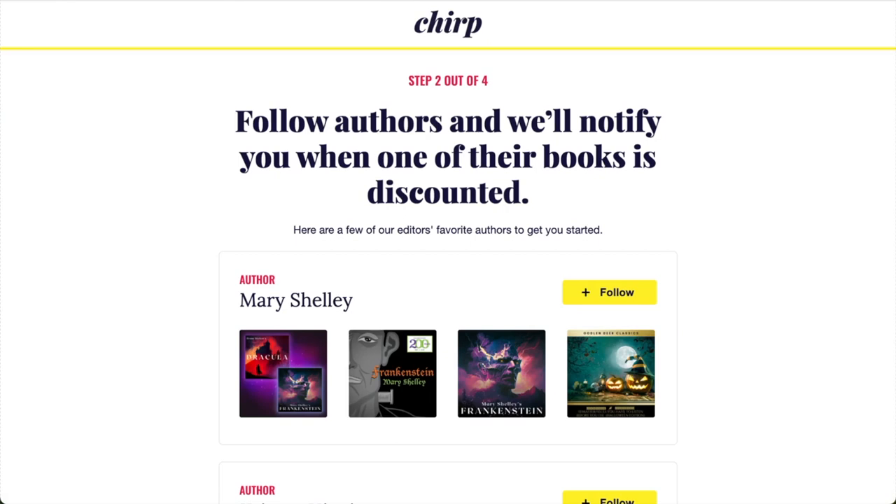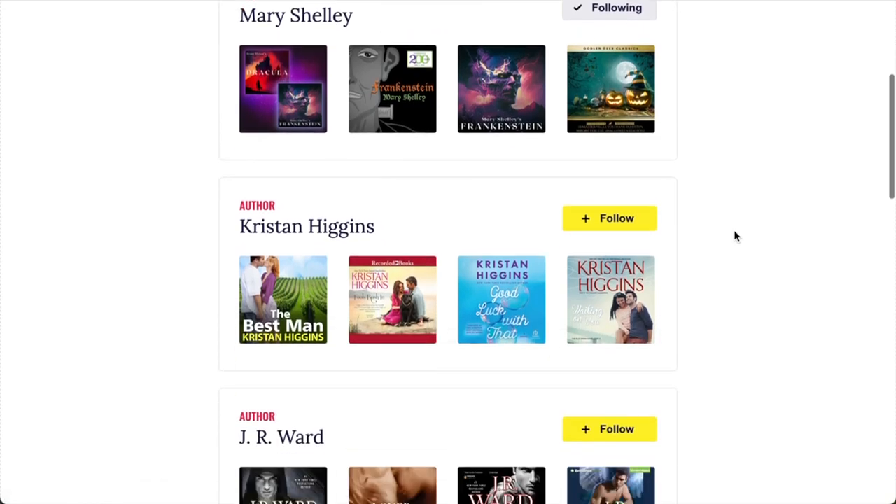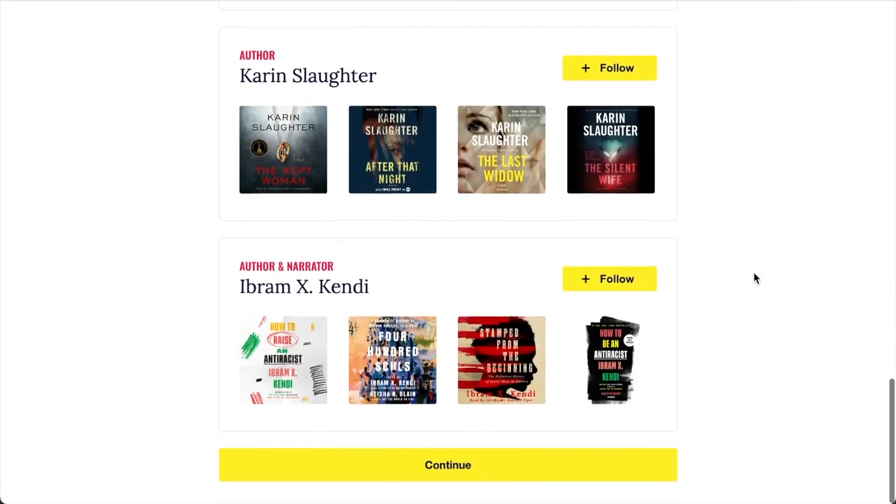Like I mentioned before, the editors at Chirp are always working closely with our publishing and author partners to source the best deals. If there are authors that you've read and loved, you can follow them so that you never miss a deal. If there is a deal on an audiobook by an author you follow, we'll send you an email to let you know. We've included a few suggested authors here to help you get started, but if you open the video description below, I've linked our guide to following authors there. I'll just follow a couple of the suggested authors here to show you how it works. When you're done, scroll to the bottom and click the yellow save and continue button.